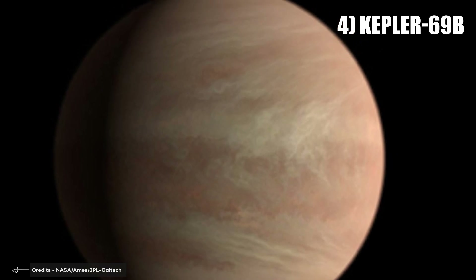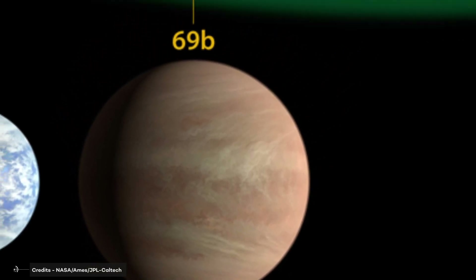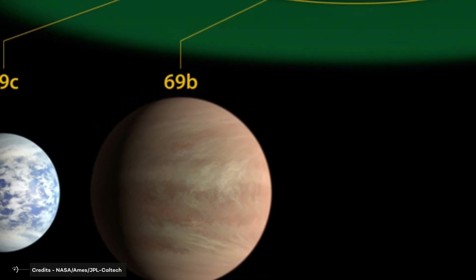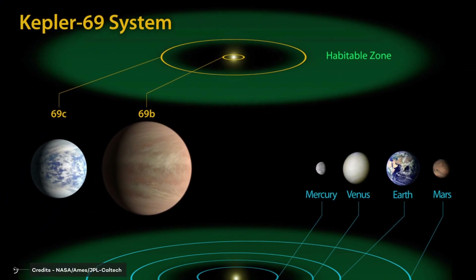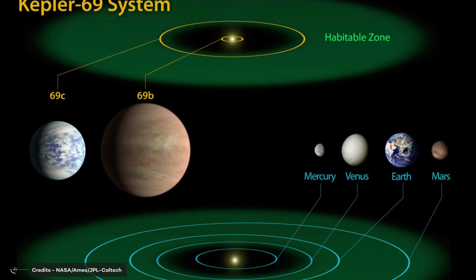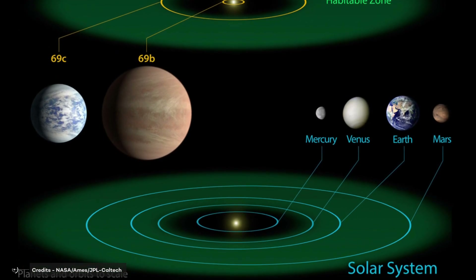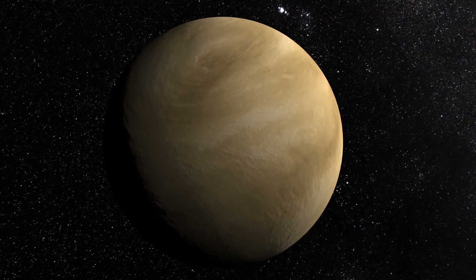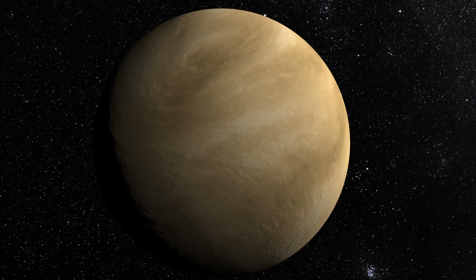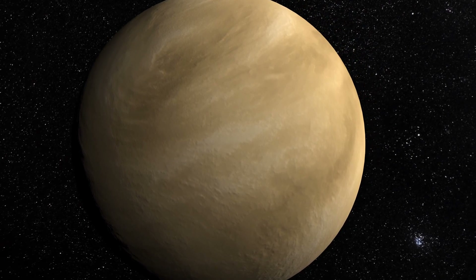Number 4: Kepler-69b is a rocky planet that has a similar mass and size to that of Earth and orbits closely within the habitable zone of its star. This suggests that liquid water may exist on its surface and that its atmosphere could contain methane and carbon dioxide, both essential components for life as we know it. Although it is not as Earth-like as some other exoplanets, Kepler-69b remains a promising contender for habitability.